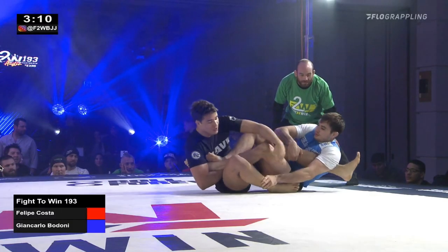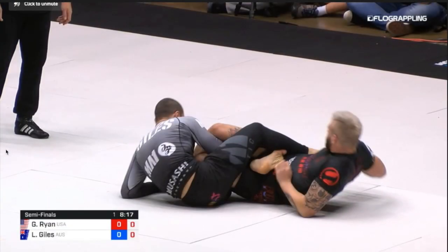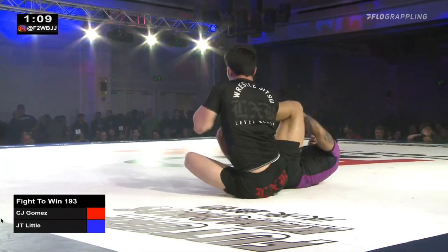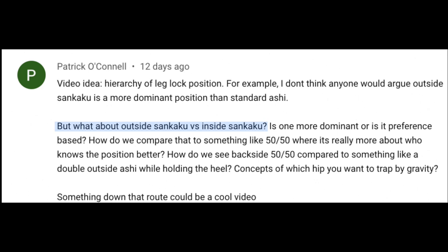But if I'm trying to counterattack someone from outside ashi, my preference is going to be to put them in inside senkaku and work to get the finish, as opposed to what Lachlan did in ADCC against Gordon, which was to put Gordon in outside senkaku. And again, like we talked about in part two, don't overlook the counter leg locks from inside senkaku. There's plenty of bad things that can happen from inside senkaku. I'm just saying that my preference is to go to inside senkaku over outside senkaku.